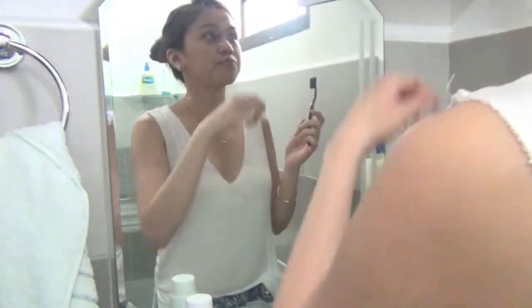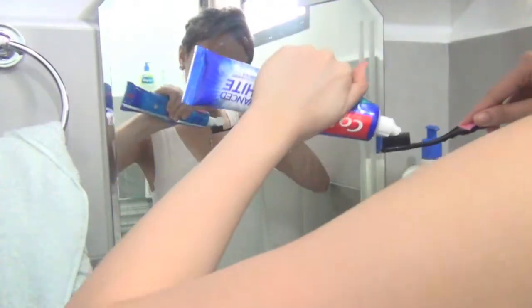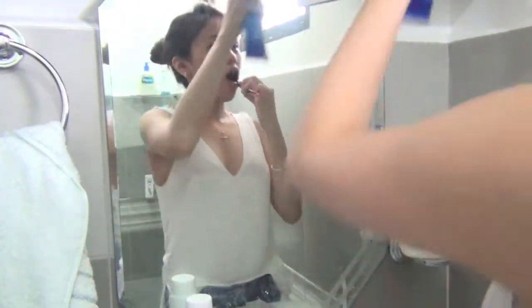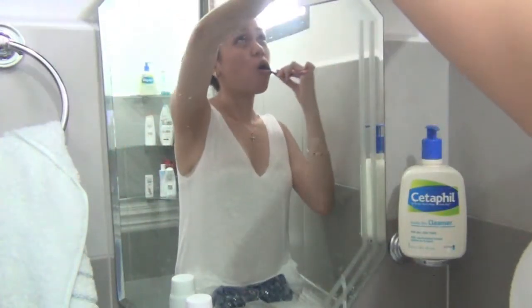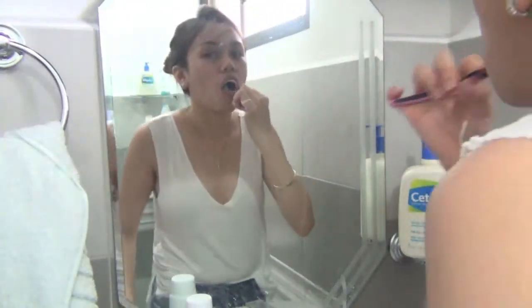Just like any other normal person, I'm gonna start by brushing my teeth. My mom always tells me that looking good is nothing if you have bad breath, and she's damn right about that. So here's me putting on toothpaste, brushing away. You know how this works.